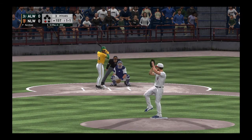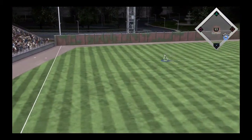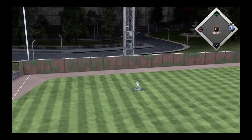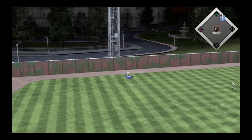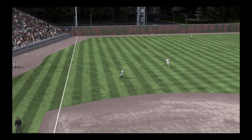Griffey Jr. awaits the 1-1, hit sharply on the ground, and that gets through for a one-out base hit. Legs churning, he's headed for second. But the feed to the shortstop is off the mark.